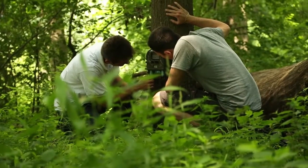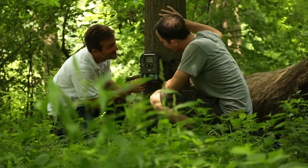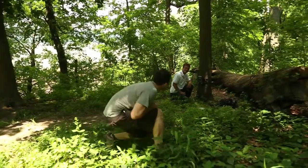When setting up the cameras, we have to figure out how many each park should get, and it's really based on size. The larger the park, the more cameras, so that we can be certain we covered enough such that if we don't get a coyote, it's not because of lack of effort — it's that truly it's not there.